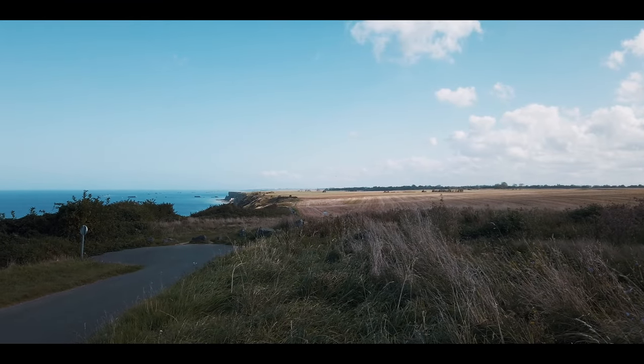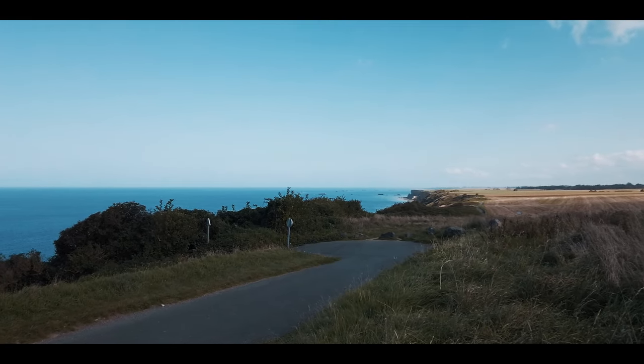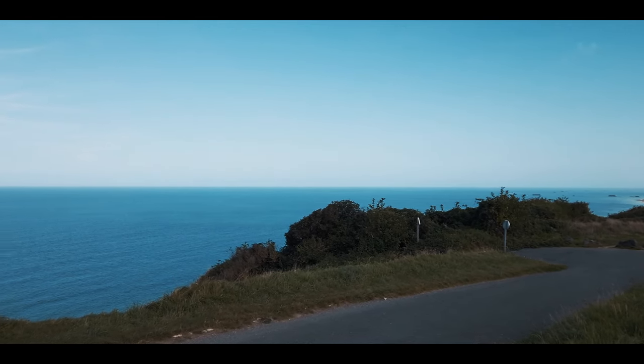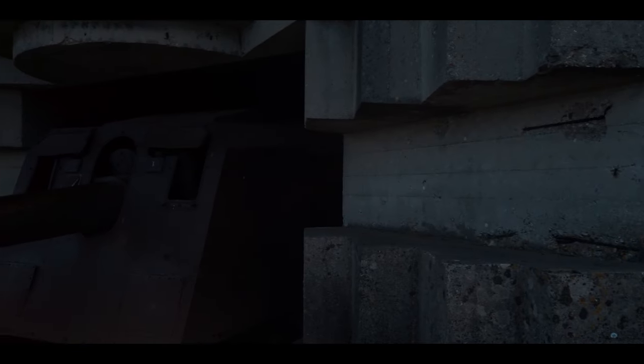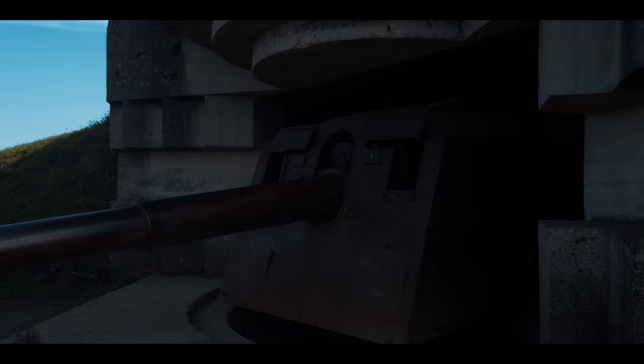The first thing that strikes you is the elevation of the clifftop fortress position, with fantastic views out to sea but also along the coast. These guns were sighted perfectly to engage any Allied fleet that came into view. So let's look at the purpose of the battery housing these guns.